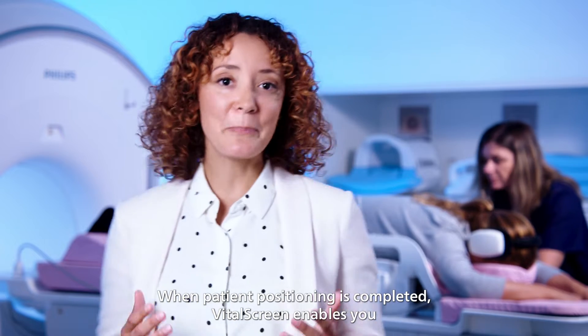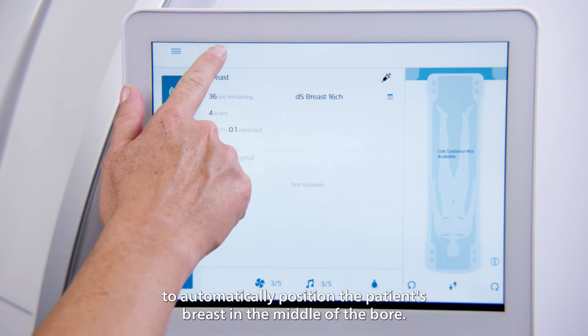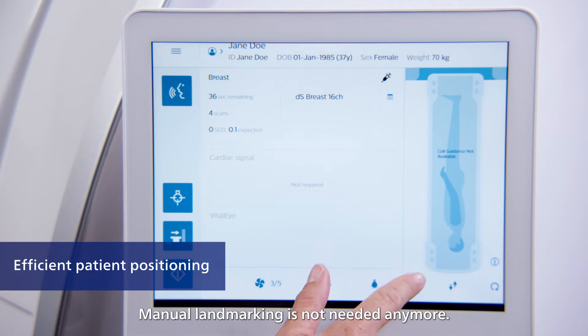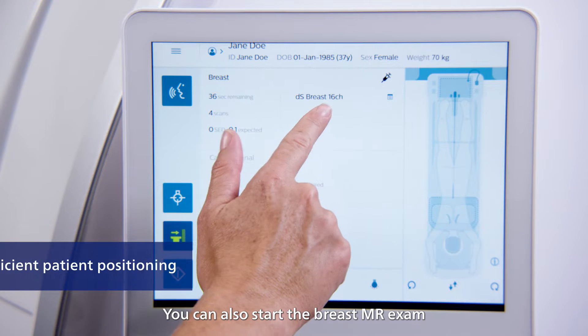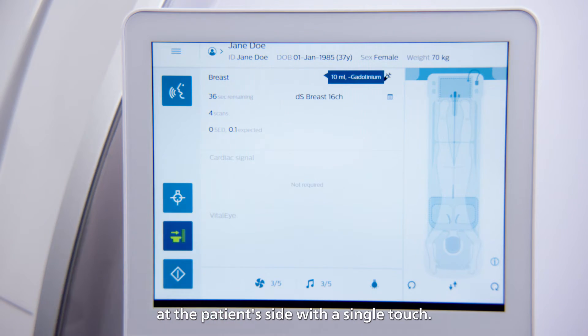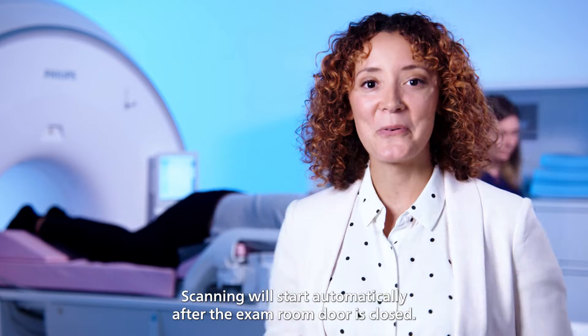When patient positioning is completed, Vital Screen enables you to automatically position the patient's breasts in the middle of the bore. Manual landmarking is not needed anymore. You can also start the breast MR exam at the patient's side with a single touch, and scanning will start automatically after the exam room door is closed.